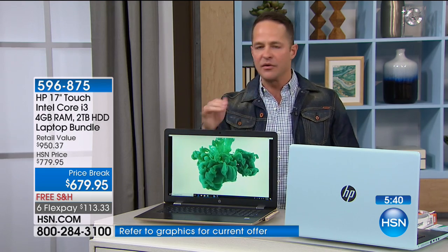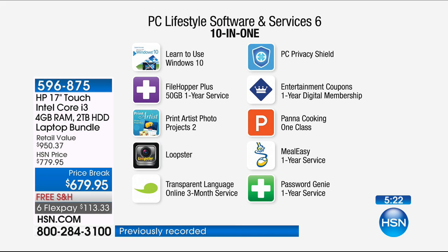Exclusively at HSN, they do things for us like help us bring $490 of additional software. You won't see this anywhere else: you learn to use Windows 10, Filehopper Plus, Print Artist Photo, Loopster, Transparent Language Online 3-month service, PC Privacy Shield, Password Genie — these work in conjunction with Viper Advanced to keep your computer more protected than any solution we've ever had. Also Entertainment Coupons — a full-year digital membership with buy one, get one free at restaurants and oil chains. Plus Pana cooking classes, meal-easy one-year service, and a 45-day Hulu trial.